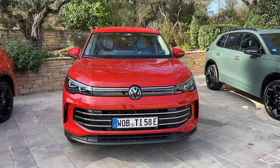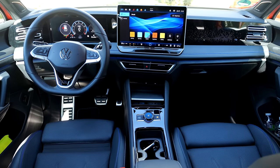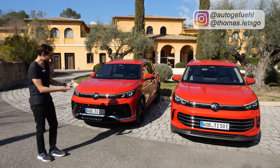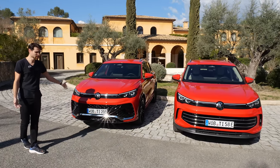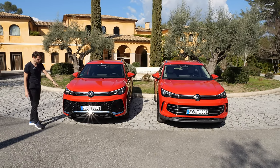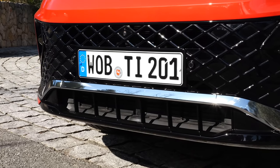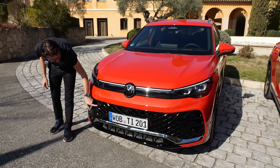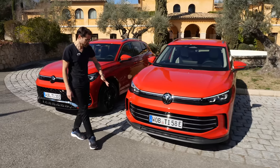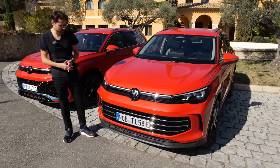In the new generation, the Tiguan wants to set a new benchmark at the top of the segment. We'll find out with Thomas in 4K, full screen, full length. Starting with the all-new Tiguan in the R-Line trim — there are lots of sporty accentuations in the lower part, high gloss black, and a mesh front grille. The Elegance trim, the other top spec, has more horizontal focus and chrome styling for a more elegant approach.